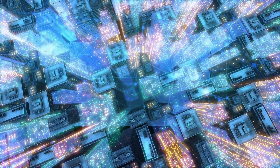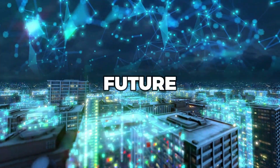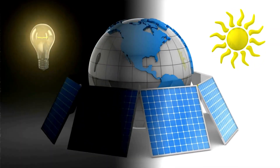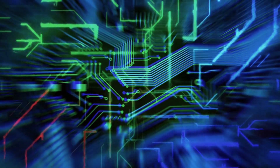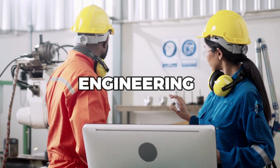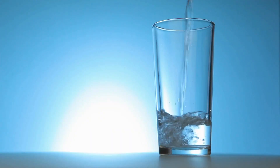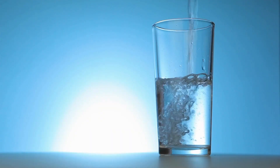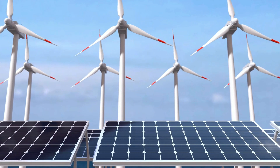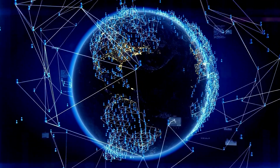Despite the challenges, the future of solar-powered desalination looks promising. With the cost of solar energy continuing to decrease, the technology is becoming more affordable and accessible. Advances in materials science and engineering are improving the efficiency of solar panels and thermal systems, making them more effective in producing clean drinking water. Moreover, the technology has the potential to be integrated with other renewable energy sources such as wind and hydropower, creating a more comprehensive solution to the global water scarcity crisis.